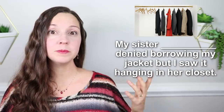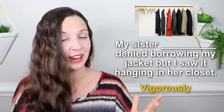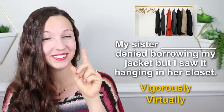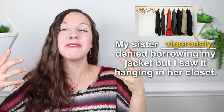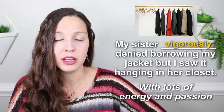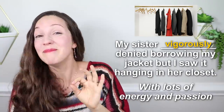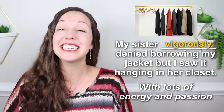Number fifteen: my sister ___ denied borrowing my jacket, but I saw it hanging in her closet. My sister vigorously denied borrowing my jacket, or virtually denied borrowing my jacket — which one is best? The correct answer is vigorously denied. Vigorously means with lots of energy and passion. We could imagine: I say to my sister, 'Hey, did you borrow my jacket? I can't find it.' And she says, 'No, no, no, I didn't borrow it. I never borrowed it. I don't like that jacket. I'm not going to borrow it. No, no, no.' This is with a lot of passion and it could make you a little suspicious — maybe she really did borrow your jacket.